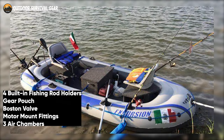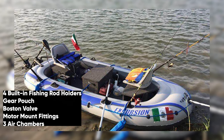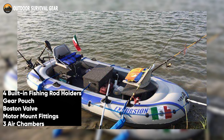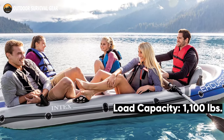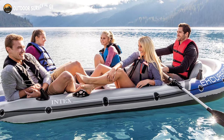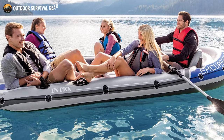The boat has four built-in fishing rod holders, a gear pouch, a Boston valve, motor mount fittings, three air chambers, and an all-around grab line. With a maximum capacity of 1,100 lbs, this boat provides you with a risk-free environment in which to go boating and fishing at all times.